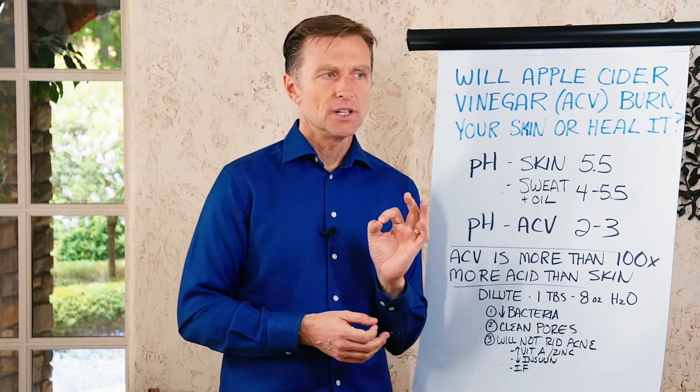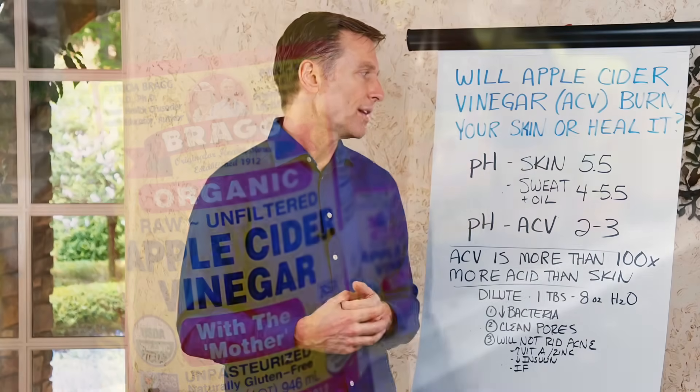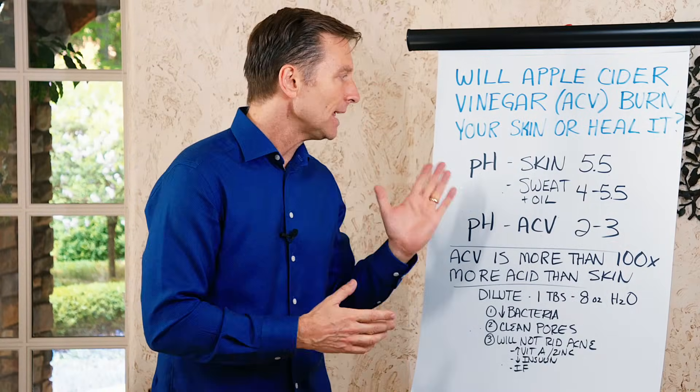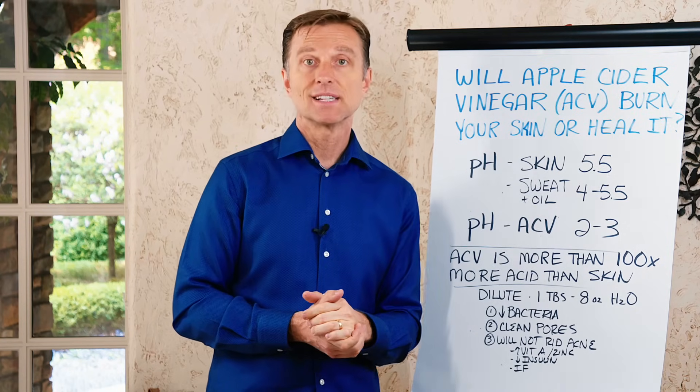There's a lot of confusion out there on this topic of whether it's okay to put apple cider vinegar on your skin — is it going to make things worse or whatever? So let's just talk about it. The pH of your skin is 5.5, so it's acidic.